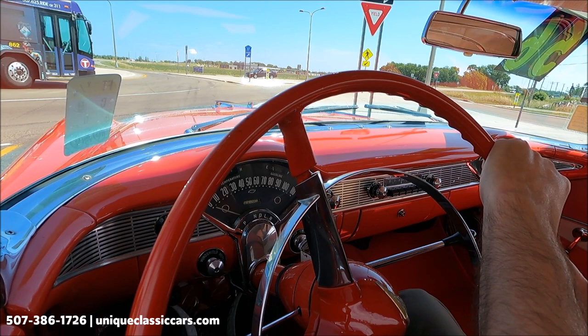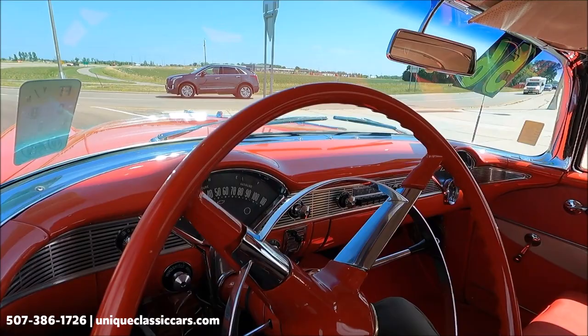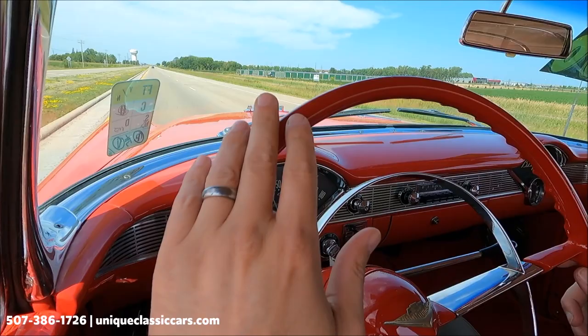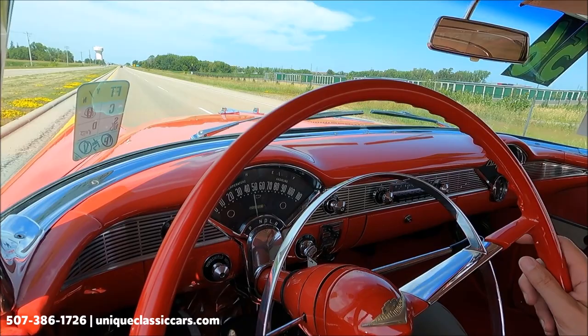Brake is also working well. Factory-looking bench seats. Throttle response is good in this car. Corners as you would expect for a '56 Chevy — it does corner good. Very rare car; you don't see very many of these, especially in this nice of a condition. Take a look at all the pictures and read the details at UniqueClassicCars.com.